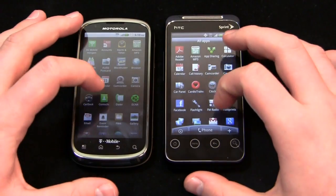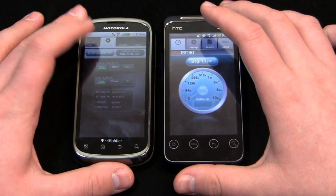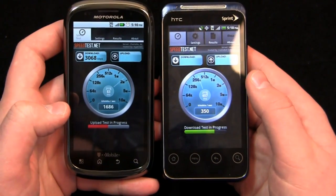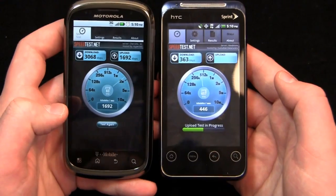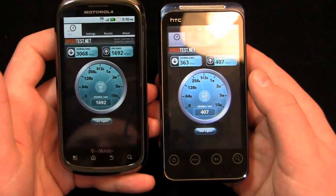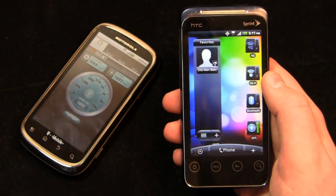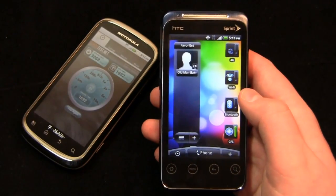Let's take a look at Speed Test and load those up. We'll keep both on 3G for a fair comparison. T-Mobile speeds have been very impressive in this area — about 3 megabits per second, compared to Sprint 3G at just 363 kilobits per second on the download and about 400 kilobits per second on the upload. The CLIQ 2 gets 3 megabits per second down and 1.6 megabits per second up — much better there. Sprint speeds are very erratic — in the center of the city they're fine, but on the outskirts it's very different, whereas T-Mobile is very consistent.